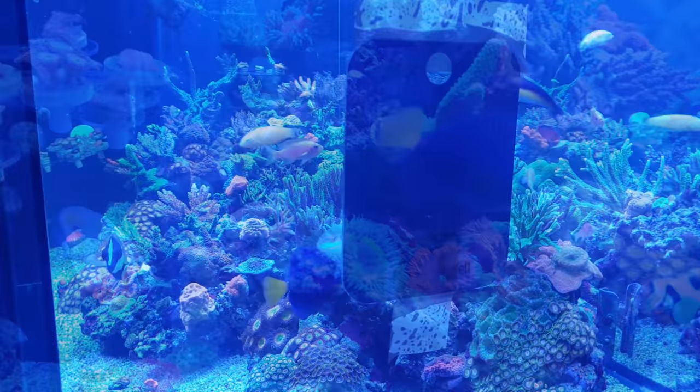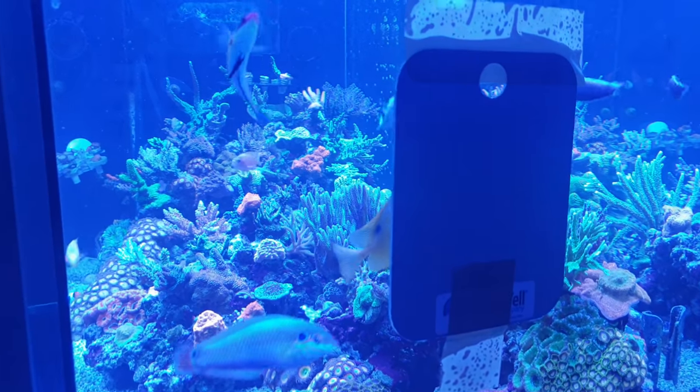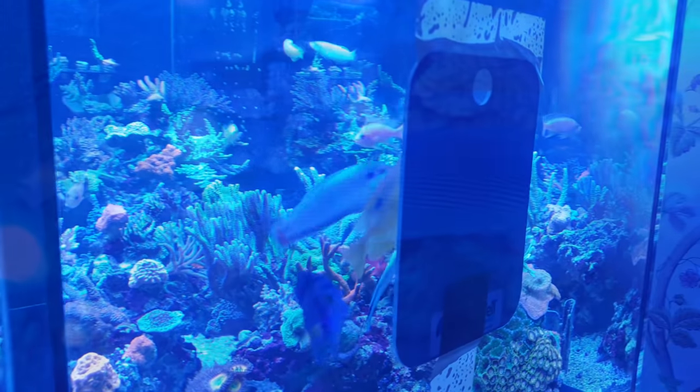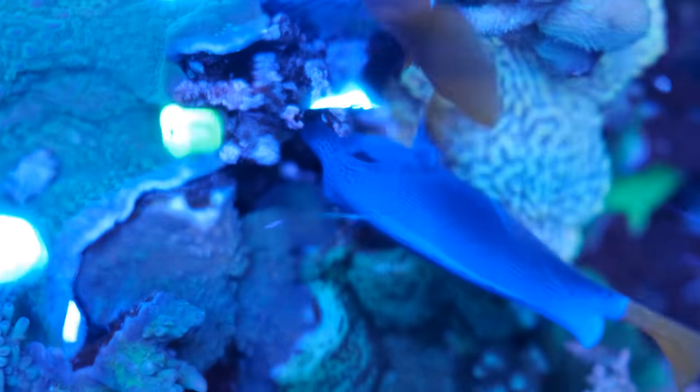But he's more vain than he is tough, so all I've needed to do is put a mirror up and he goes off to brush his hair. He's absolutely fine in my four foot by two foot tank, although he will probably outgrow it eventually, so keep that in mind if you want one.